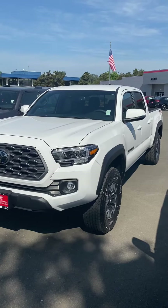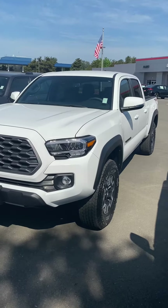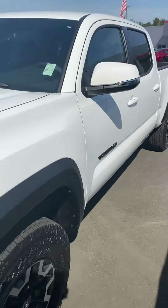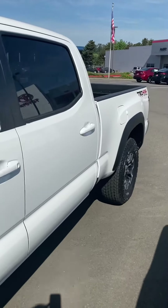So if you guys are looking for the six-foot bed and wanted the double cab, we do have it as well. We have the Double Cab TRD Off-Road in the Ice Cap color in the six-foot bed.